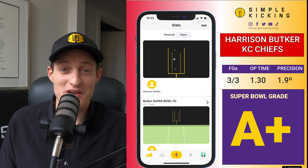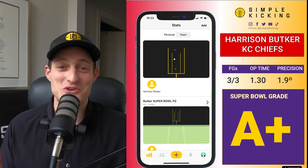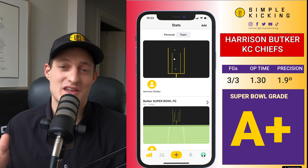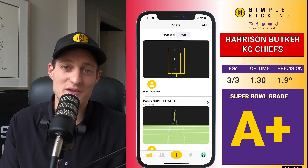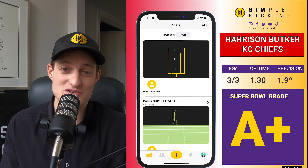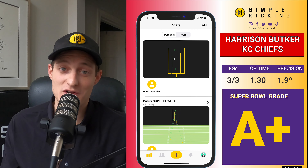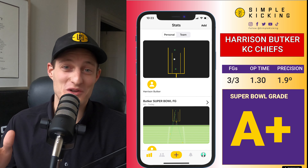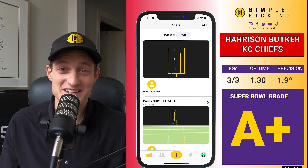Harrison Butker I believe won the golden boot last night, and here's why. He had 1.9 degrees of precision. The way that precision on the Simple Kicking app is calculated is by taking two lines: the first measures from the spot of the ball to the center of the goalposts, and the second is where the ball crosses the goalposts. That creates precision, and 1.9 degrees is about the size of your computer monitor — that's insanely close. Harrison Butker had an incredible night.